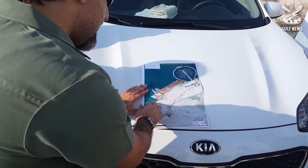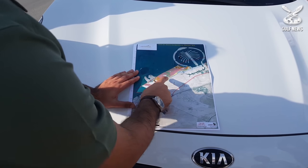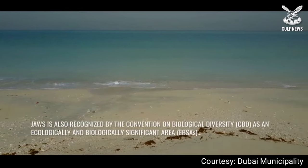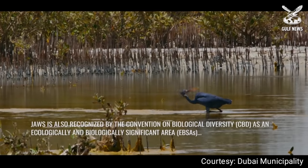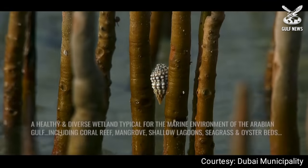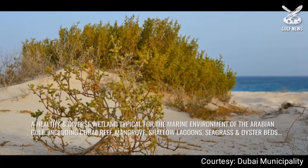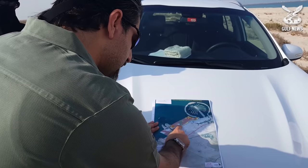The area also overlaps with this dashed blue area which is called EPSA — this is an Ecologically and Biologically Significant Area, identified by the CBD Convention. So the area already has different protection layers.